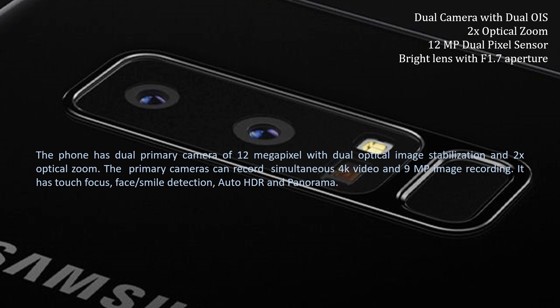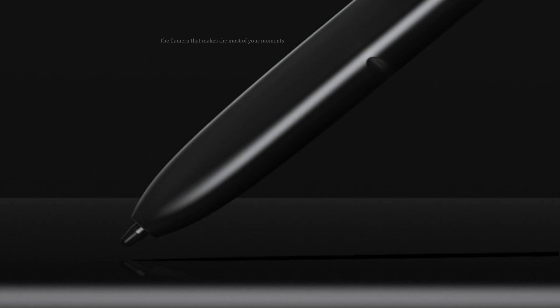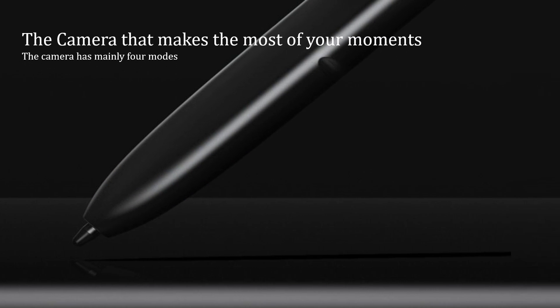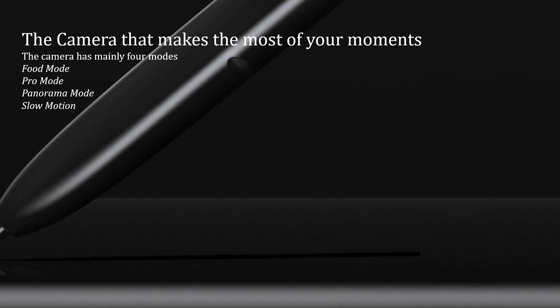The phone has a dual primary camera of 12 MP with dual optical image stabilization and 2x optical zoom. The primary camera can record simultaneous 4K video and 9 MP image recording. It has touch focus, smile detection, auto HDR, and panorama. The secondary front-facing camera is 8 MP with f/1.7 aperture. The camera has mainly four modes: photo mode, low-light mode, panorama mode, and slow motion.